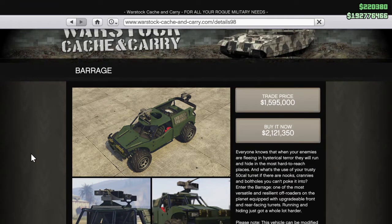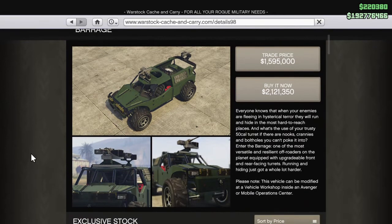Everyone knows that when your enemies are fleeing in hysterical terror, they will run and hide in the most hard-to-reach places. What's the use of your trusty .50 cal turret if there are nooks, crannies, and bolt holes you can't poke into? Into the Barrage — one of the most versatile and resilient off-roaders on the planet, equipped with upgradable front and rear-facing turrets. The only way to upgrade this vehicle is with the Vehicle Workshop inside an MOC or the Avenger.